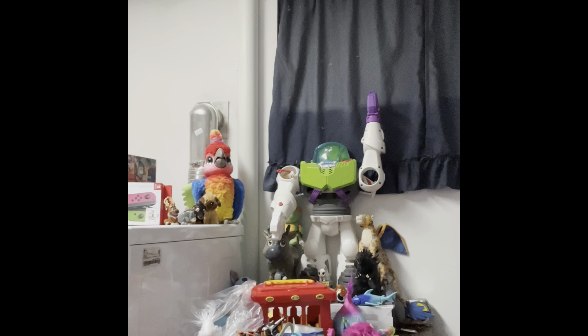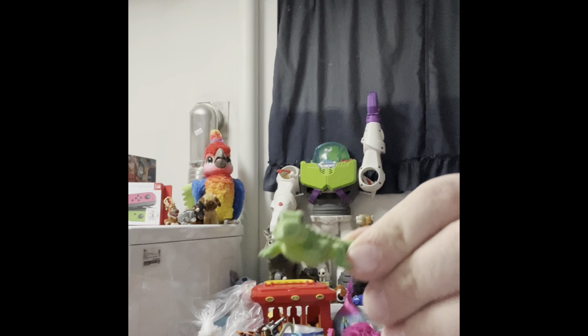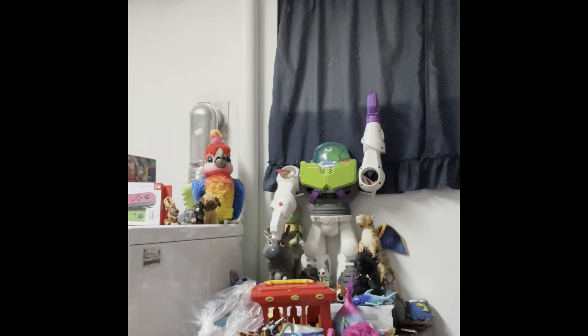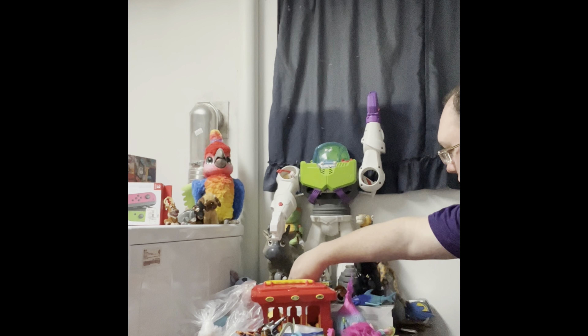Rebecca, what is your favorite find of the night? I would have to say... probably the alligator. The felt alligator. Let's see if there's any markings on it. I don't see anything, but he's pretty neat.